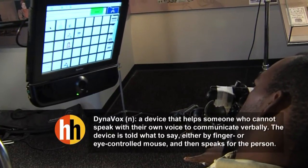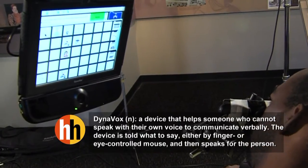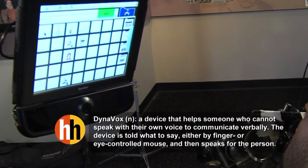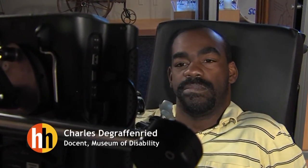I use the Dynavox to help me communicate to those who might not be able to understand me fully. I do not use it in all conversations as I prefer to use my voice that was given to me. Although at times when meeting new people, it's better to use my Dynavox.